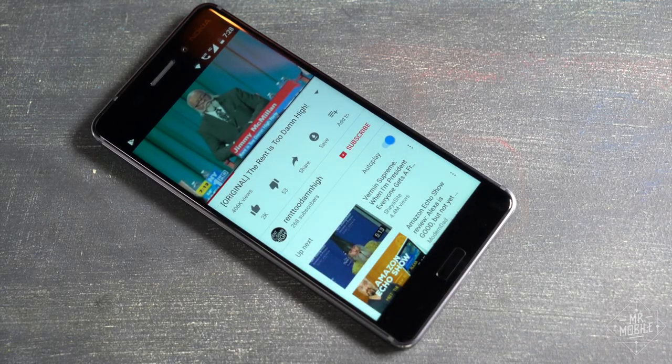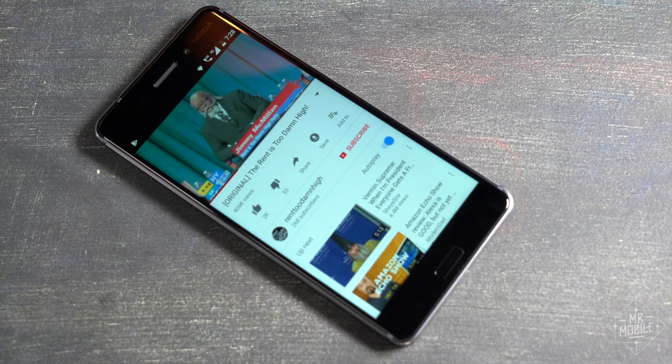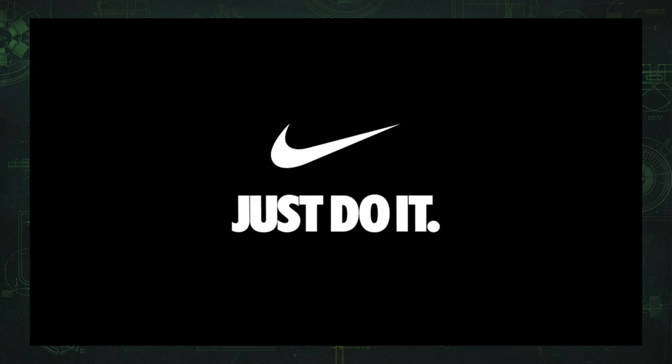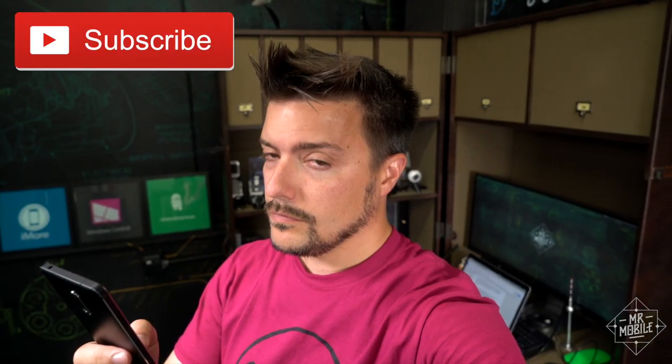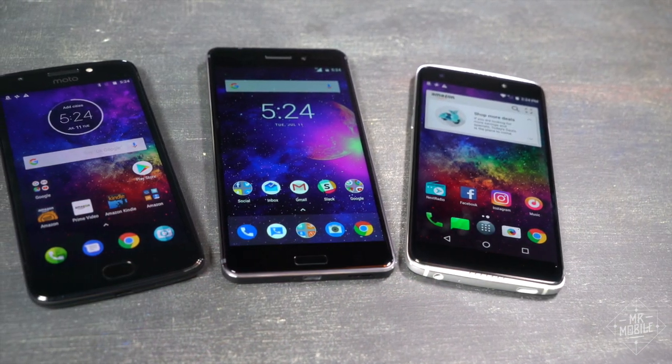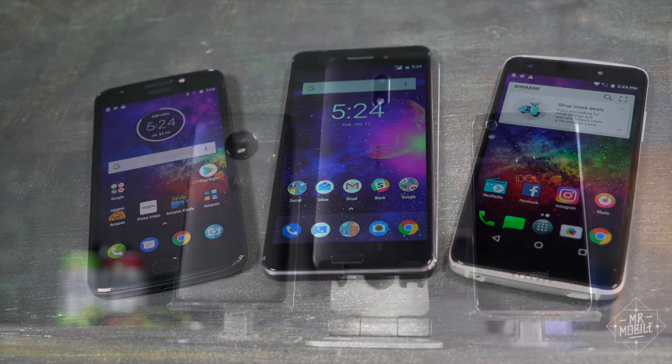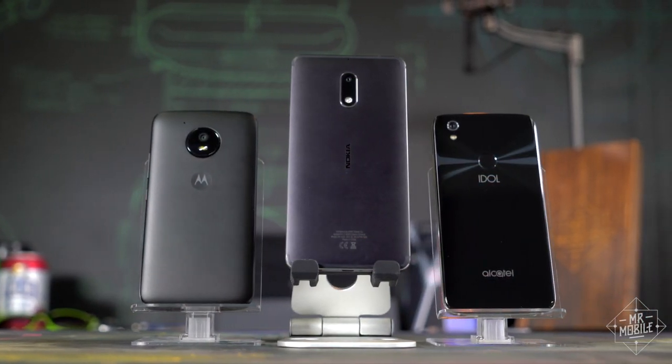Smartphones are too damn expensive. It's one of the little truths of modern life, a tagline up there with 'think different' and 'just do it' and 'subscribe to my YouTube channel.' But how far would you go to make your smartphone cheaper? I'm Mr. Mobile, and these are Amazon Prime exclusive phones.